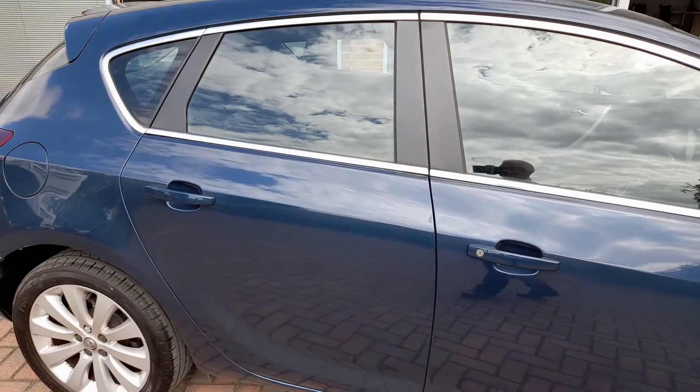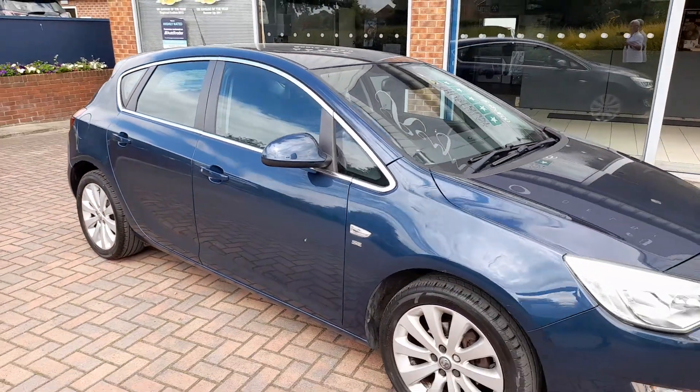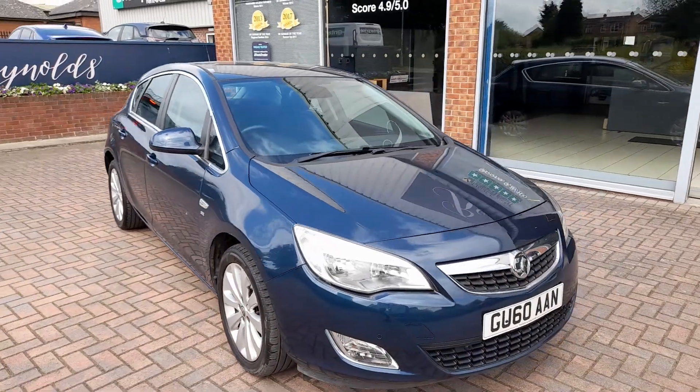So if you're looking for a reasonably priced, low mileage petrol auto, this car may be worth considering.